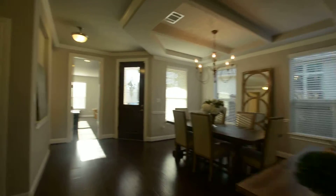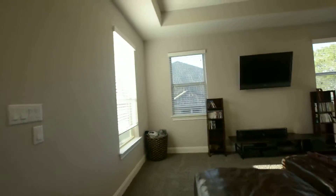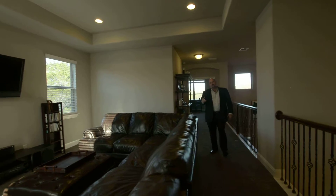This house has lots of storage — there are closets everywhere, including one underneath the staircase. As you get to the top of the stairs, you'll see the second living area or children's retreat. Upstairs has four bedrooms, two full baths, a second living area, a media room, and a formal office.